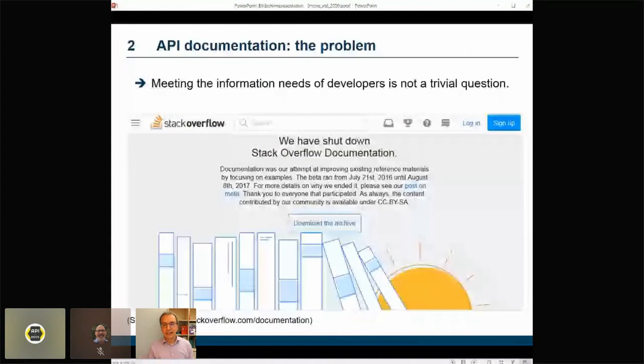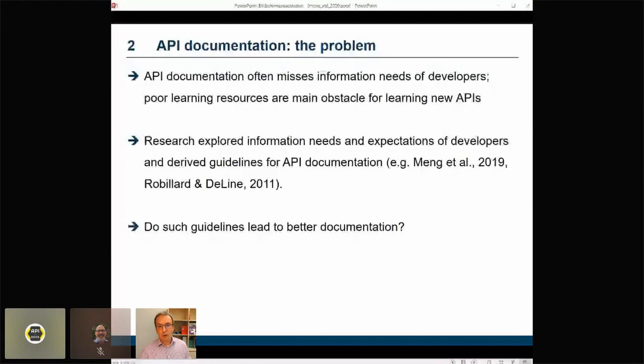I believe that identifying and serving the information needs of developers is not a trivial issue. Things that experts would say work intuitively often do not seem to make sense. For example, Stack Overflow attempted to build documentation around extensive code examples using a problem-solution structure, but apparently relying mainly on code examples was not the right move. Stack Overflow documentation did not find sufficient acceptance among developers and was closed after a pretty short beta phase. To sum up, getting into a new API is often a pretty hard task, and one main reason is that API docs often miss the information needs of developers.